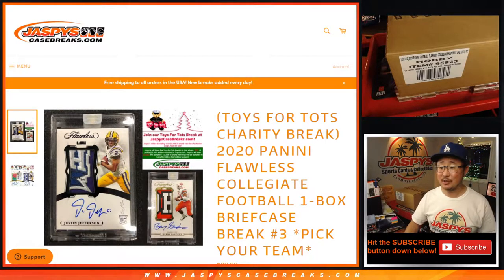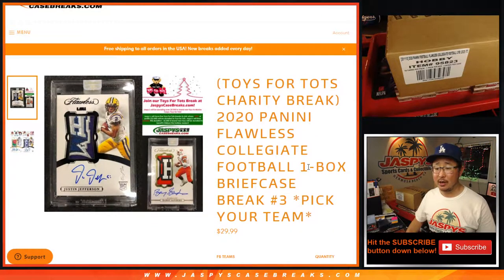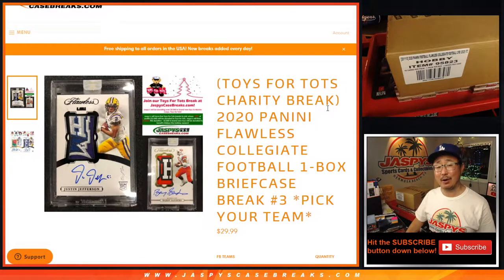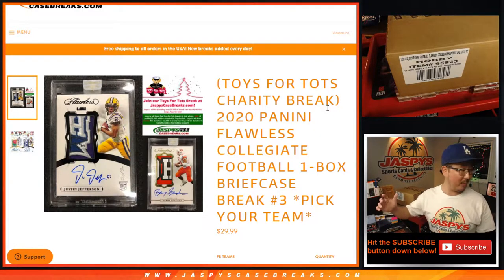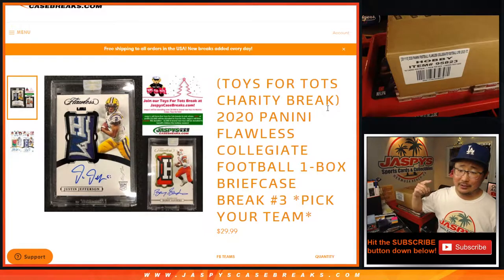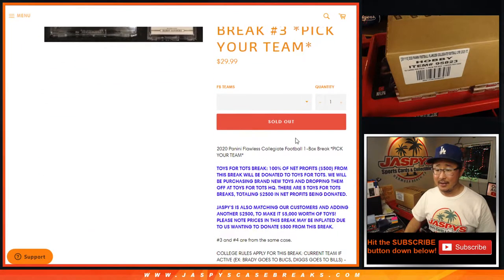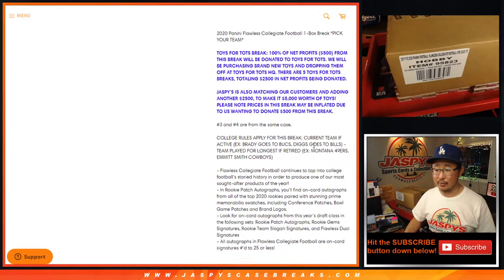Hi everyone, Joe for JaspiesCaseBreaks.com coming at you with 2020 Panini Flawless Collegiate Football. It's a one box break, pick your team number three, and it's a Toys for Tots charity break. So all the net profits from this particular product are going to help. We bought a ton of toys — they're going to Toys for Tots and you're going to give a tot a toy this holiday season. Thanks for filling up the break, we really appreciate it.